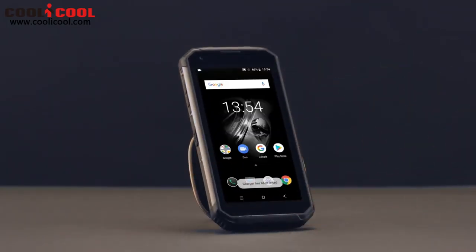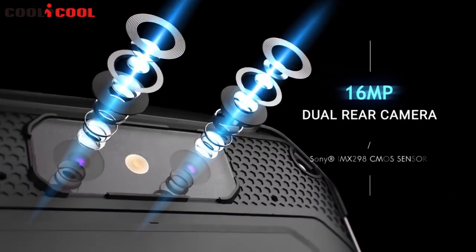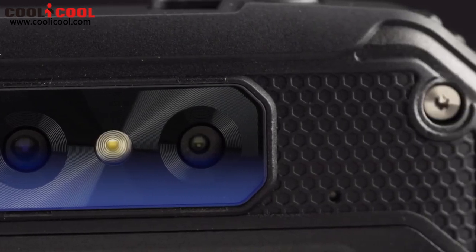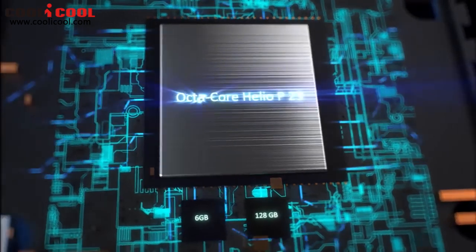The phone features an advanced dual camera system. Its 16-megapixel main camera is equipped with a big f/2.0 aperture six-element lens to capture clearer photos. Combined with the depth-of-field sub camera, the phone can produce beautiful photos with a creamy, dreamy bokeh effect.